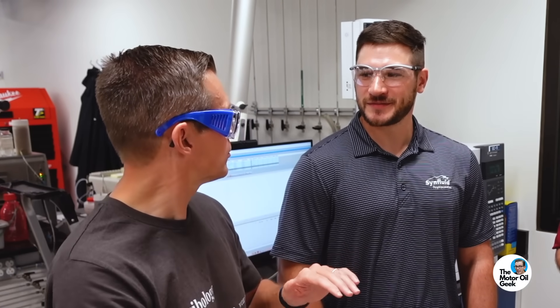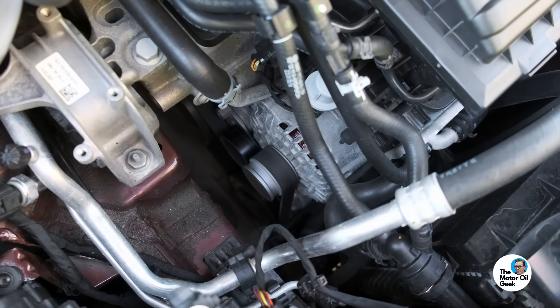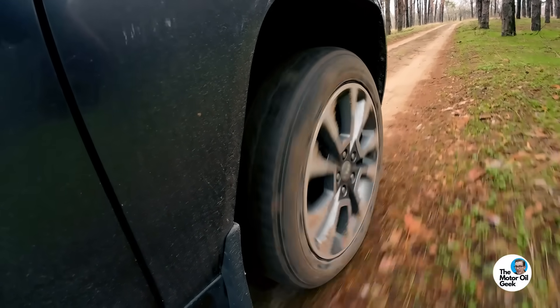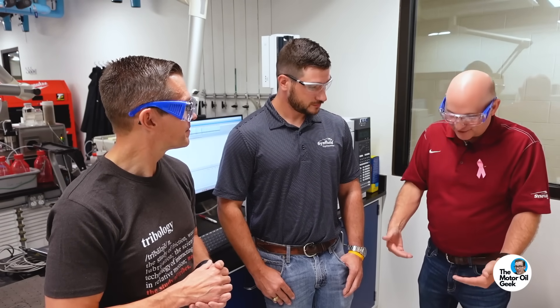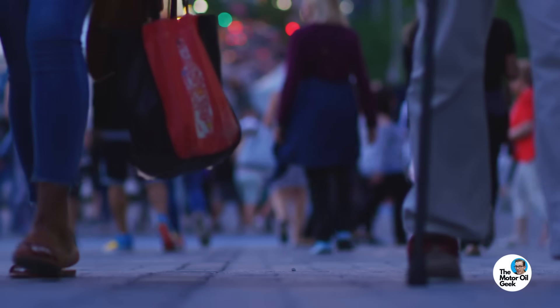Tribology is the absolute coolest of all sciences because it's really a collection of science — chemistry, physics, mechanical engineering, all at the same time. It touches absolutely everything, because everything that moves has to be lubricated. Friction is everywhere and friction is the enemy — well, sometimes. Sometimes you need friction: if you want to walk, you need friction between the soles of your shoes and the floor. We wouldn't want to walk around on PAO — that would not end well.